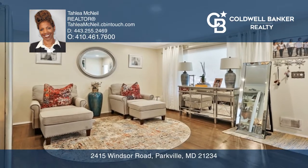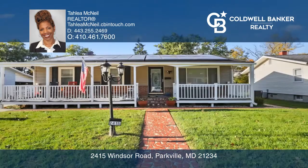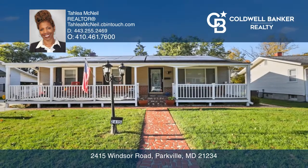There's a basement with a fireplace, and you'll enjoy the landscaped backyard for those delightful cookouts. Come see it all today with Talia McNeil.